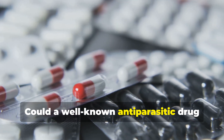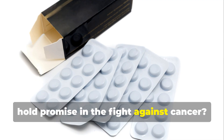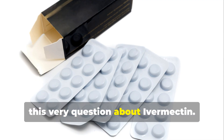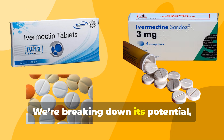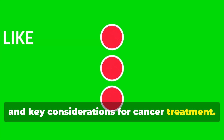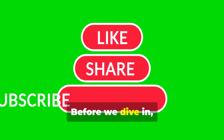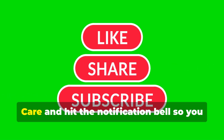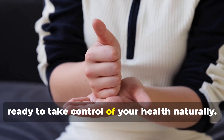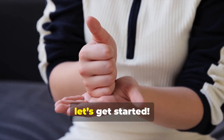Could a well-known anti-parasitic drug hold promise in the fight against cancer? Many researchers and patients are asking this very question about ivermectin. We're breaking down its potential, dosage guidelines, and key considerations for cancer treatment. Make sure to subscribe to Holistic Cancer Care and hit the notification bell so you never miss powerful insights on natural healing. Give this video a thumbs up if you're ready to take control of your health naturally. Now, let's get started.